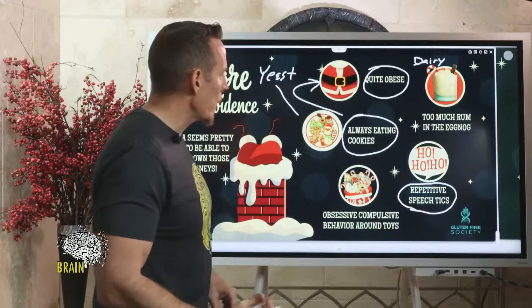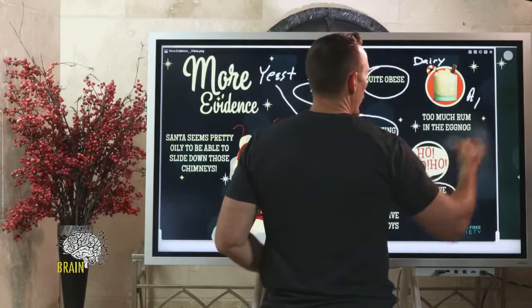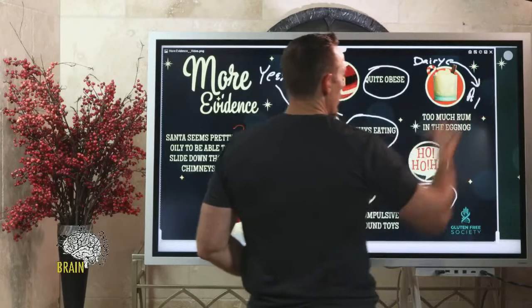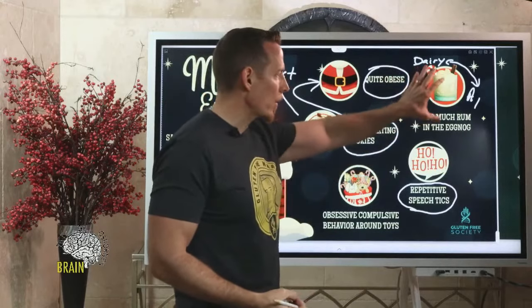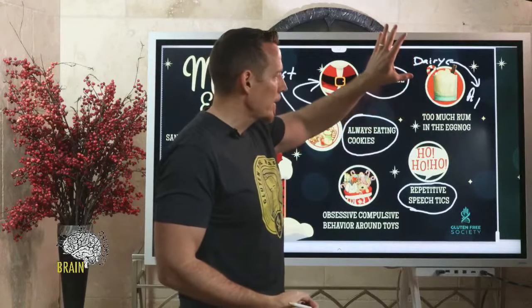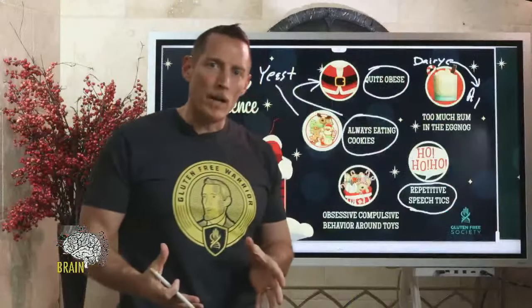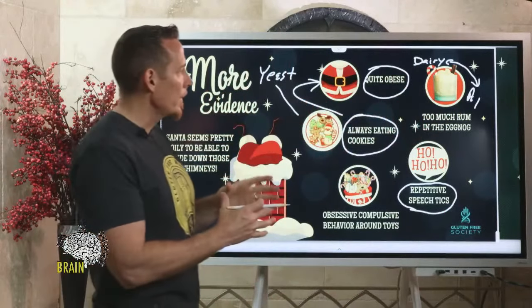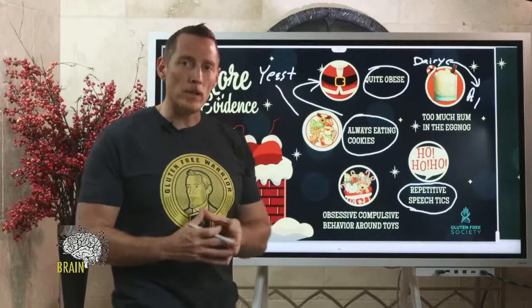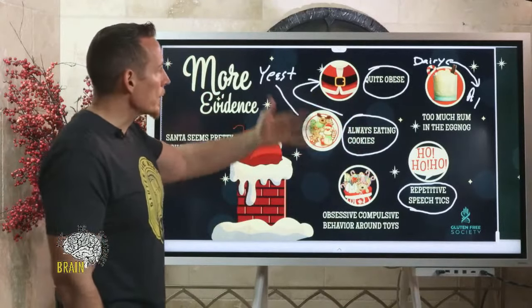Most of you unfortunately are leaving Santa A1 dairy, which is linked to autoimmune disease and has been shown to mimic gluten. Think about how many rum eggnogs he's drinking on a night when he's delivering to over a billion households — it's the same thing with cookies. It's overwhelming, really, to think about how resilient Santa is to still be here with us.